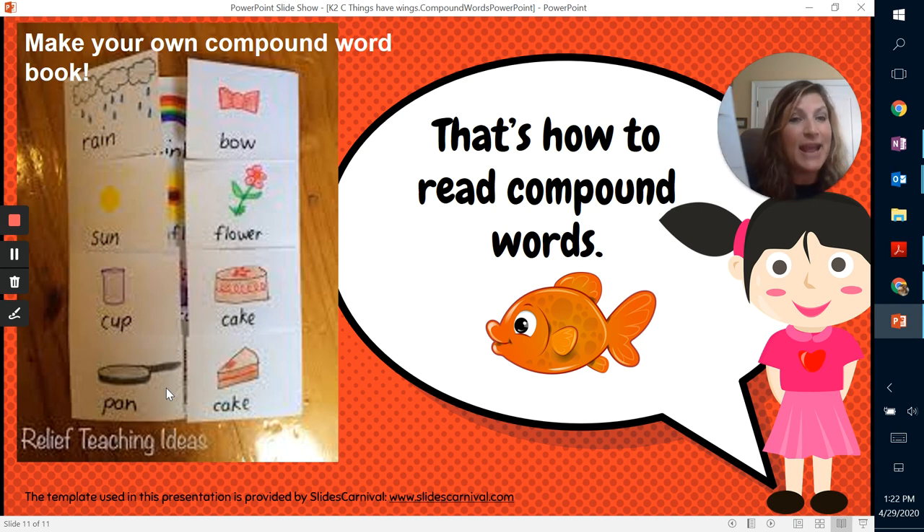Make sure you illustrate it and send it to Miss Proctor. Take a picture of it and send it to me. I hope you guys have a great learning day, and I'll see you next time.